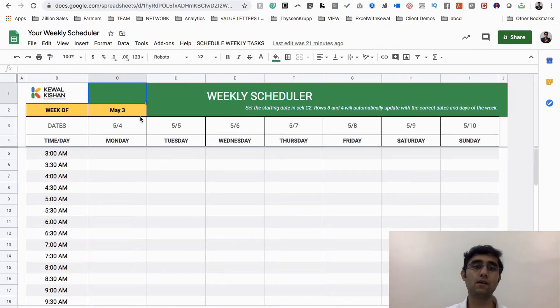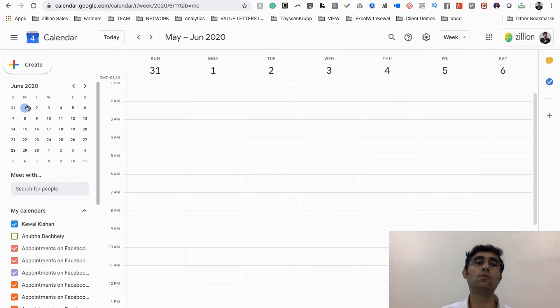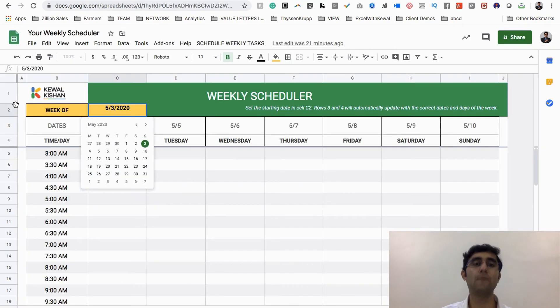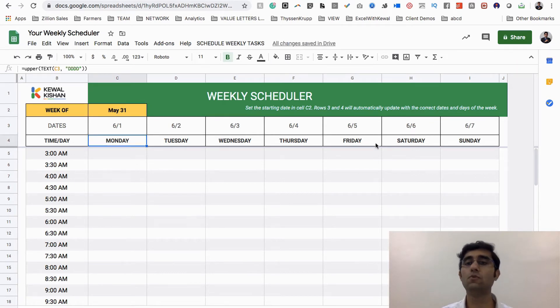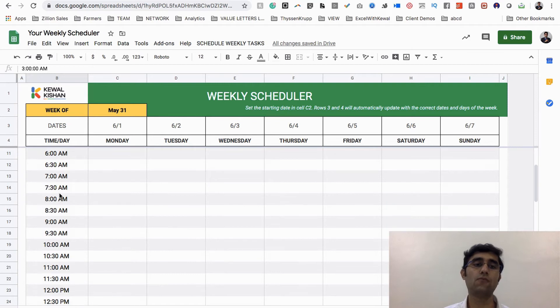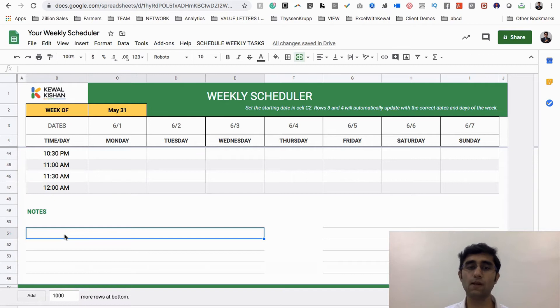Step one: select the start date of the week. You need to put the start date — specifically choose the Sunday of the week. For example, if I want to plan from the 1st of June for the entire week, I need to choose the 31st of May. You'll see Monday to Sunday, from 1st June to 6th June, all populated. Time slots are available from 3 AM up to 12 AM, with note fields as well.